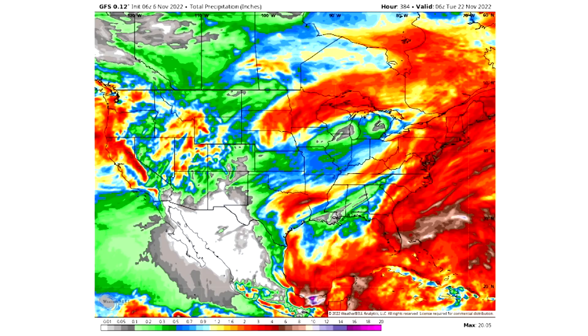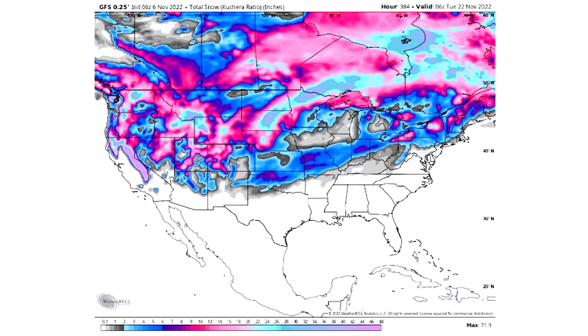Looking at total precipitation through the next 15 days: whites indicate virtually no precipitation, greens a tenth of an inch or less, up through blues for half an inch to an inch, yellows one to two inches, reds two to five inches, and browns five to ten inches. Importantly, the tides are flipping — for weeks the west coast has seen the most precipitation, but now the east coast likely has the most precipitation over the next 15 days, with reds covering the entire eastern seaboard and further inland including the upper Midwest.